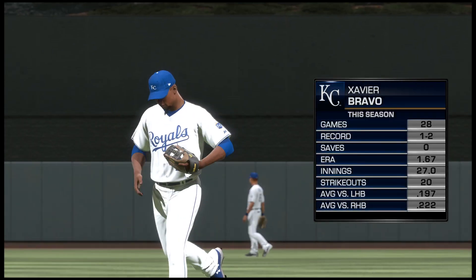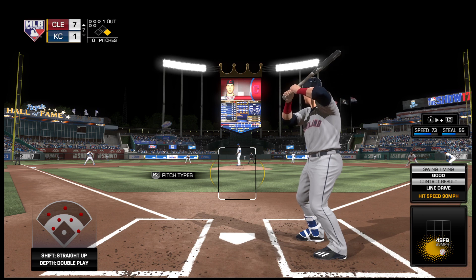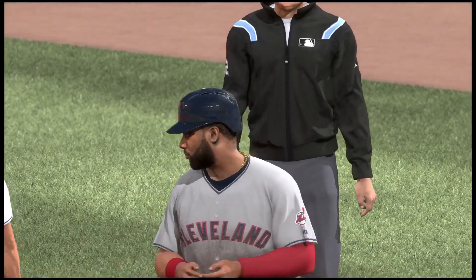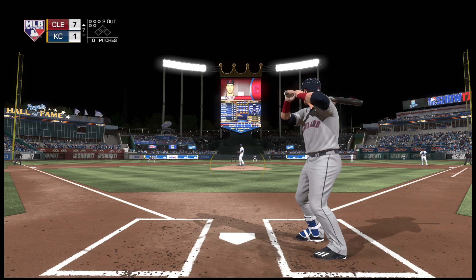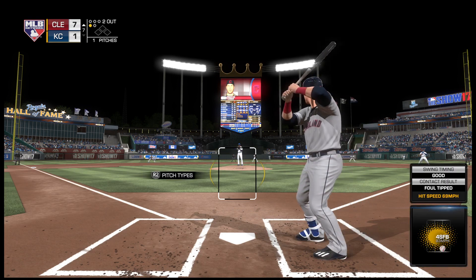Xavier Bravo enters now in a mop-up role as he'll try to keep the deficit right where it is. Now with the throw over — late reaction — and they got him! Decisions like that have to be made knowing who you've got at the plate; this guy can put one over the fence no problem, so that wasn't very smart baseball. The first pitch is chopped foul right at home plate — strike one.